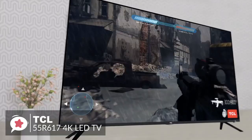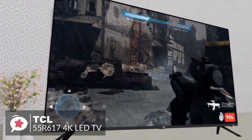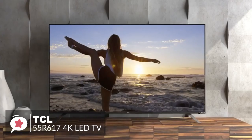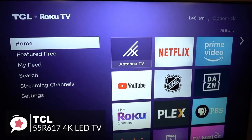To conclude, the affordable TCL 55R617 55-inch 4K LED TV has excellent overall image quality, with deep black levels, excellent brightness, rich contrast, and accurate color. Its Roku Smart TV platform is the best available, and is one we would recommend if you're on a budget.